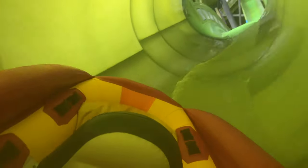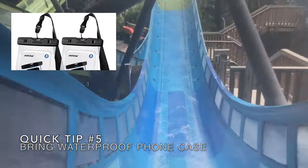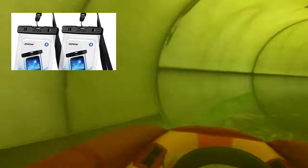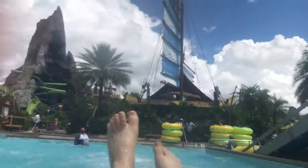You're probably wondering how I got all my on-ride shots. I'll give you a hint — it's not with a GoPro. It's with my phone. Tip number five is to purchase a waterproof phone case before your trip. With a waterproof phone case, you may bring your phone on any ride that requires a tube, not on body slides. In addition to on-ride photos and videos, this makes it easier to stay in touch with your party because, let's face it, no one ever wants to do the same attraction at the same time.